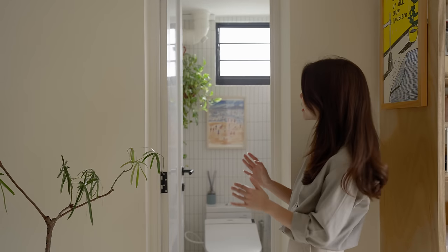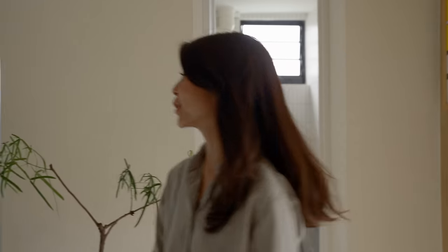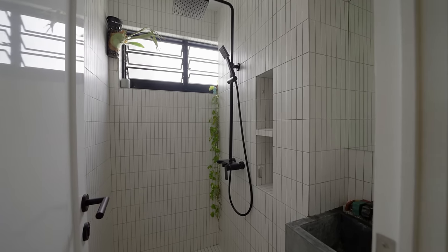The bathroom can also be found off the kitchen, which is typical of older HDB flats, but here it is separated into two sections — the toilet on one side and the shower on the other. Both are finished in a similar fashion with white vertical tiles lining the entire wall and floor. Very simple but it helps to make the space feel bright and airy.